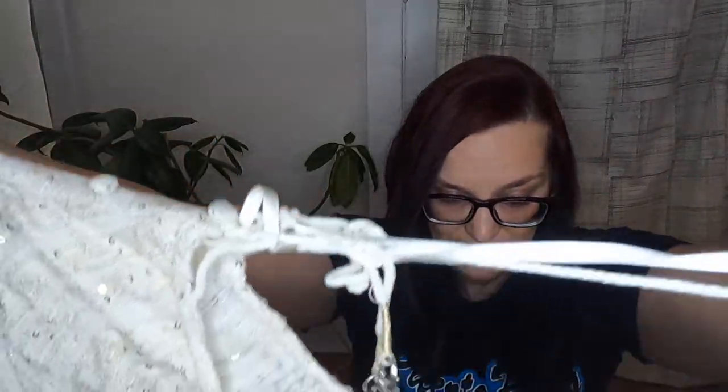I tried figuring this out and I'm not sure I remember how it goes. I think it's a blouse. Complicated item.